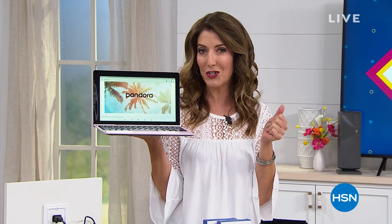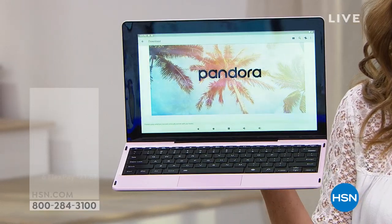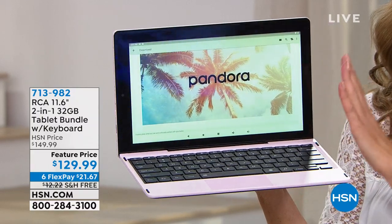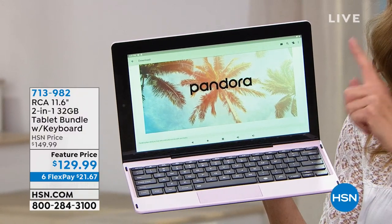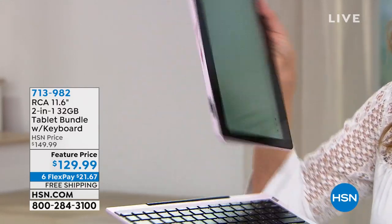We've got computers, we've got antennas, we've got power stations galore. And we also have a great little tablet which really looks like a laptop, so we're going to call it a True 2-in-1 from RCA. It's our number one tablet brand. Check this out — this is the largest screen size in a tablet we've ever offered anywhere near this price: $129.99.